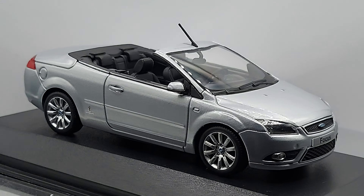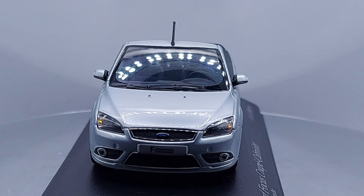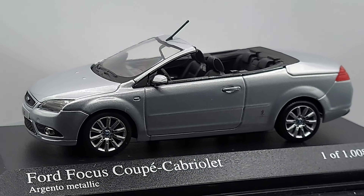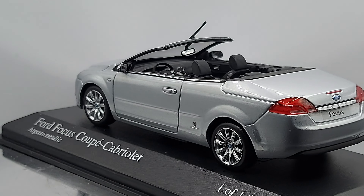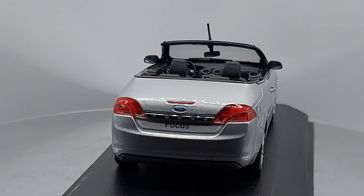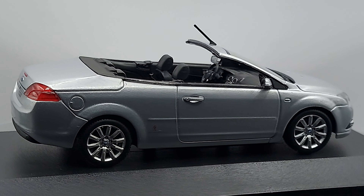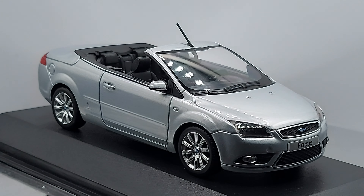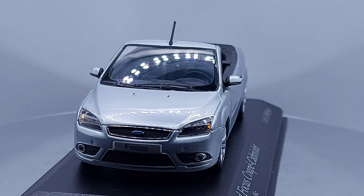Hello everyone, welcome back to my channel. We have a quite attractive and popular car in certain parts of the world. This is a 1:43 scale 2008 Ford Focus Cabriolet convertible.